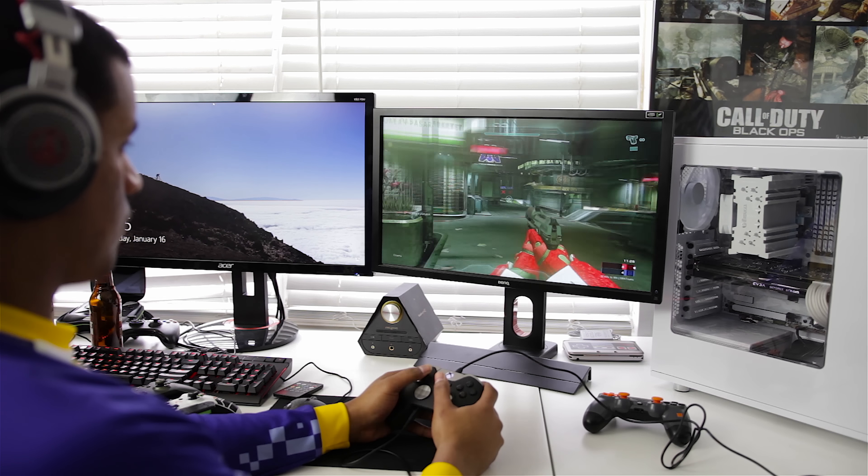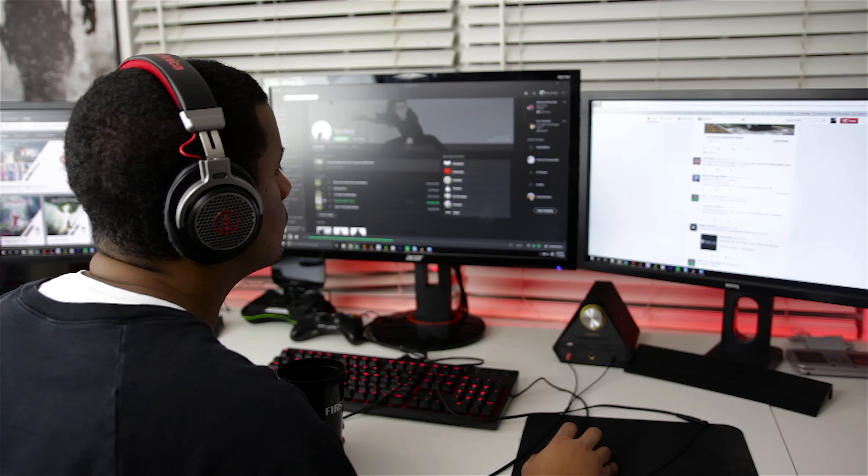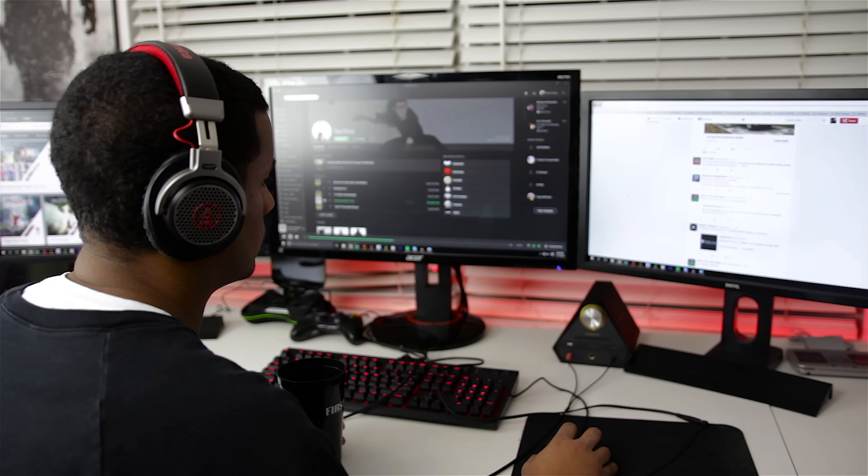In terms of compatibility, the box says PC and PS4, but if you have one of the updated Xbox One wireless controllers you'll be able to utilize this headset out of the box. Alternatively, if you have an Xbox One wireless controller adapter you'll also be able to use it. On top of that you get some functionality with smart devices via one of the two included cables that attach to the headset.